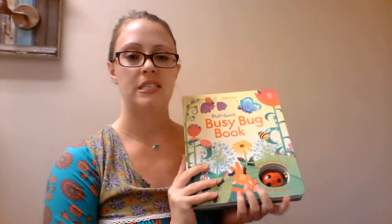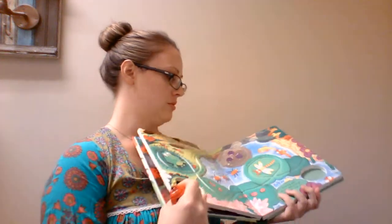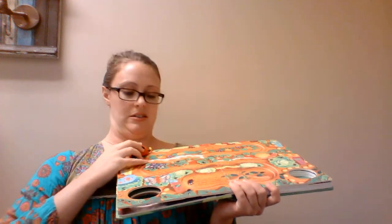This is one of our pullback busy books — this particular one is Busy Bug. It does have a story, and then you take the little toy piece, pull it back, and it goes along little tracks on the page. These are a lot of fun and a great gift as well.